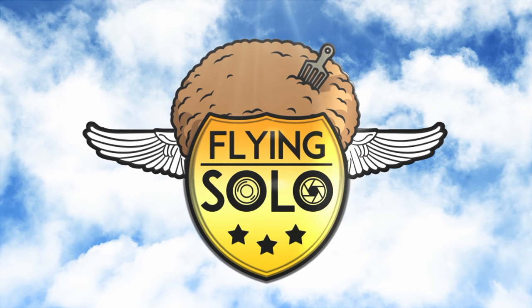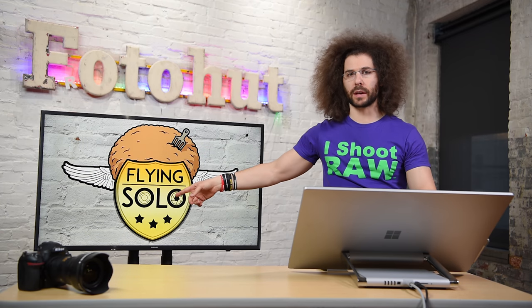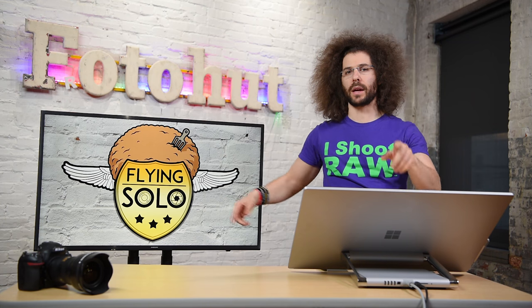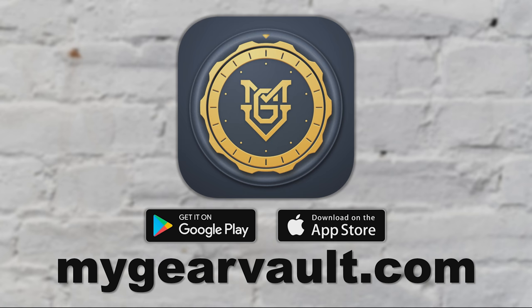Ladies and gentlemen, this is your captain. Welcome to Flying Solo. Jared Polin, FroKnowsPhoto.com and welcome back to another Flying Solo. Three dots or stars mean I answer three of your questions. This week it's sponsored by My Gear Vault — Input, Organize and Protect. The best way to know what you have and what it's worth. Head on over to MyGearVault.com right now to download it for free for iOS or Android.